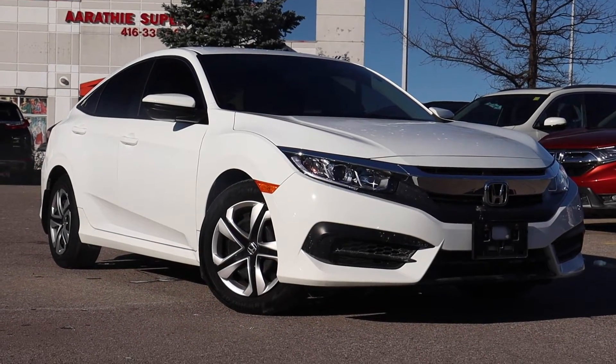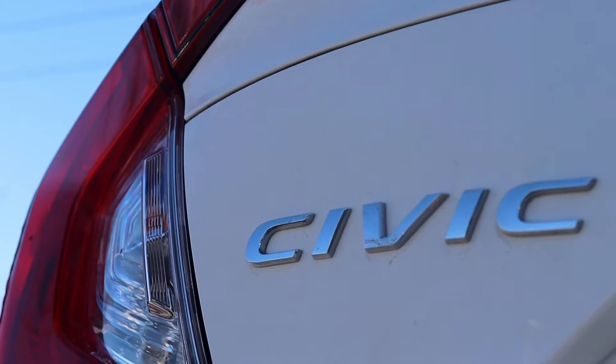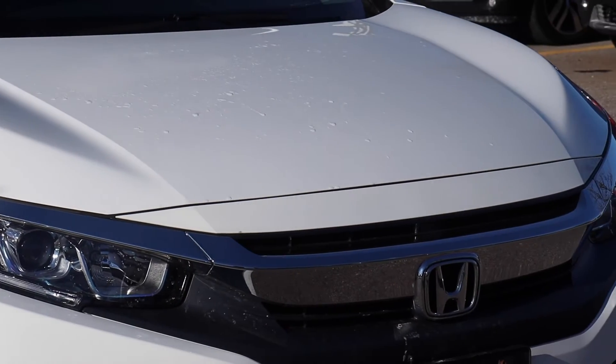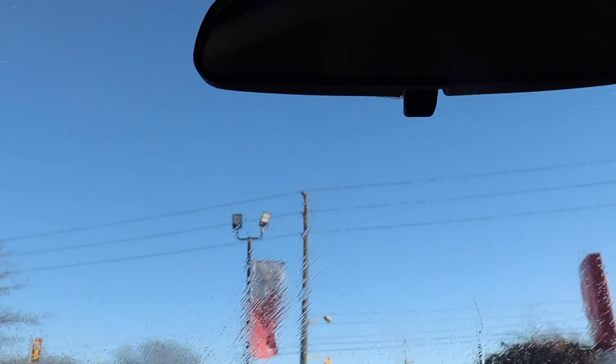Here at Formula Honda we have a pre-owned and Honda certified 2018 Honda Civic LX. The engine oil and filter have been replaced and there are new wiper blades.